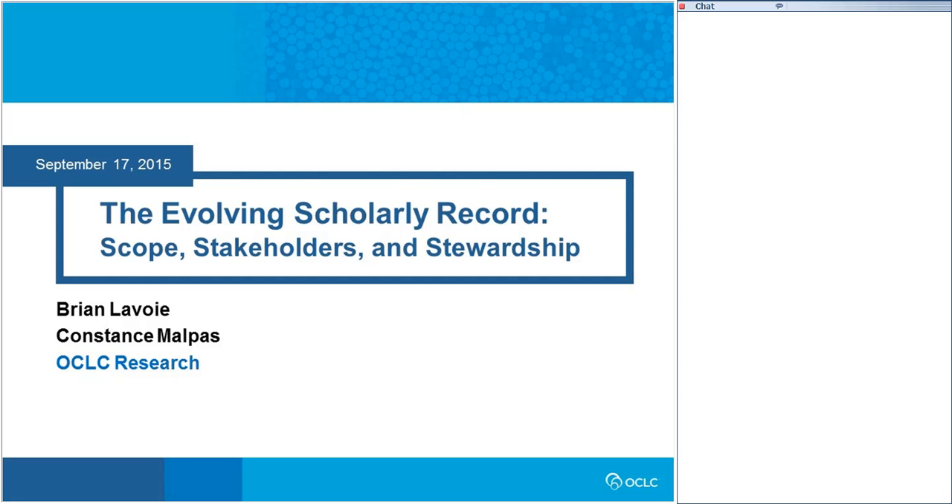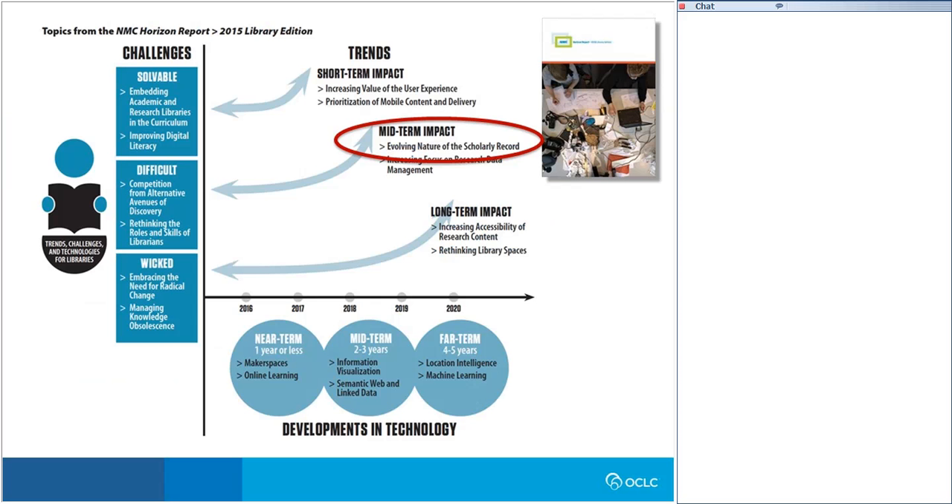Thanks, Melissa, and thanks to everyone who's joined us on the webinar today. The main point of our talk today is that the scholarly record is evolving, and that this has important implications for stewardship of the scholarly record in general, and also academic libraries' role in stewarding the scholarly record in particular.